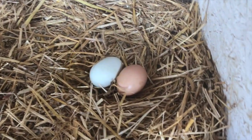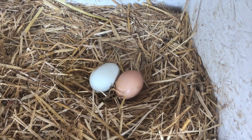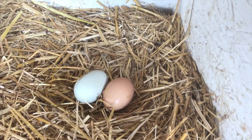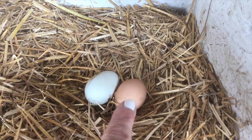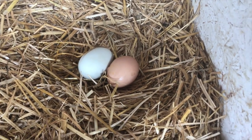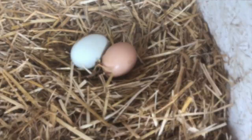Look at this, boys and girls — I see that Charlotte laid an egg. Remember I told you she's an Americana, so her egg is a light green color. And this is one of the other chickens — all the other chickens have brown ears, and so they lay brown eggs. I am so glad to learn that all my animals have everything they need to be healthy and to survive. They have food, they have water, they have air, and they have shelter.